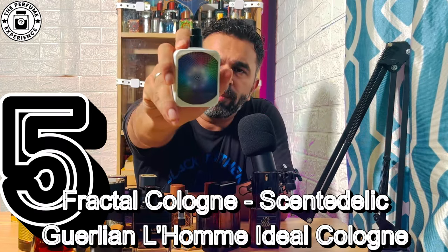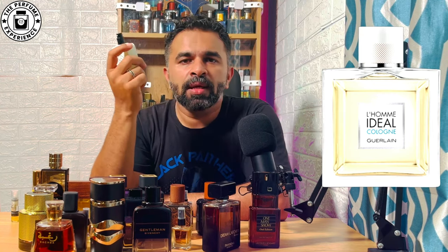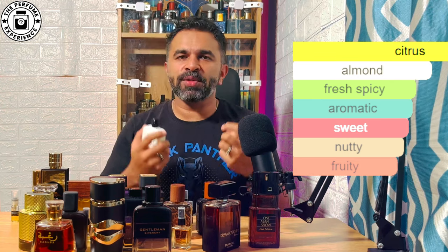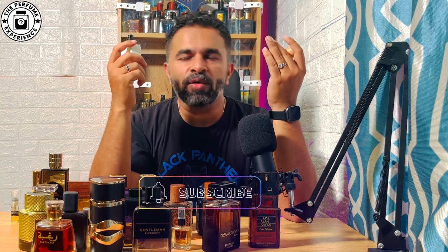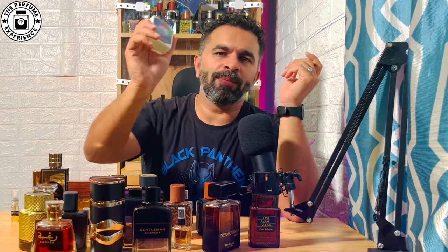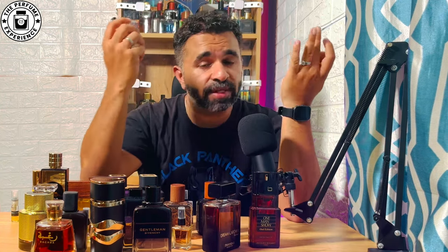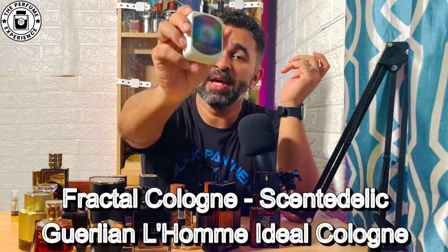Number five is Fractional Cologne from the house of Scentedelique, a take on Guerlain's Idéal Cologne. It has notes of almond, citrus, and vetiver. When you put it on, you get that vetiver vibe along with an almond bitterness — a beautiful interplay of bitterness, vetiver, and sweetness. It's a pretty strong fragrance despite being a cologne, so it can be intense for those around you, but if you love bold evening fragrances, definitely consider this. Priced around 1500 to 1700 rupees full bottle, or around 1000 rupees for a 40-42 ml partial.